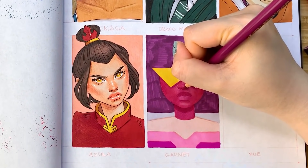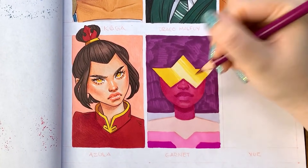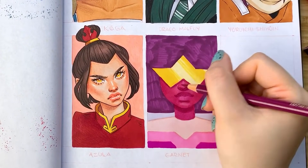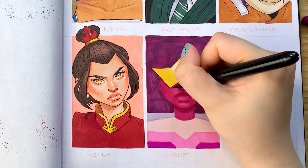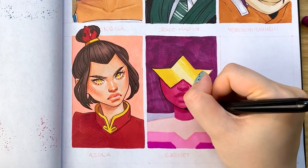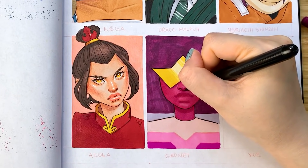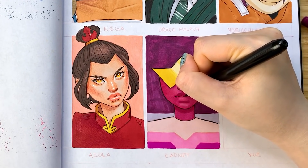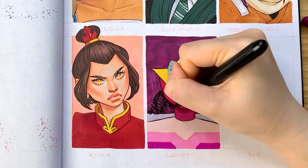I've drawn Garnet once before and the last time I painted her with watercolors and colored pencils and made her hair like a galaxy, which was really cool, but this time I wanted to go more straightforward. I was really unsure how to approach her hair, because a lot of the Crystal Gem designs in Steven Universe are super stylized, which I love, but it makes for an interesting challenge to translate into my style. I ended up giving the hair a little bit of texture to resemble an afro and still keep it blocky so it stays true to the overall character design, but looks like actual hair and not just a giant block.